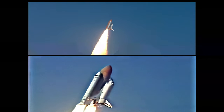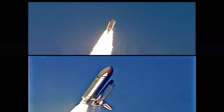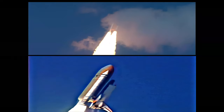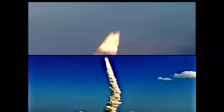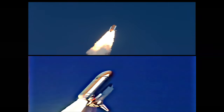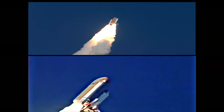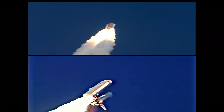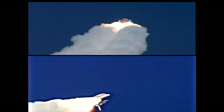Roger roll, Endeavour. Rolling on a course northeast away from the Kennedy Space Center on a trajectory that will take it above 95% of the world's population during its mission. Endeavour speed already 300 miles per hour. Now up to one mile altitude.